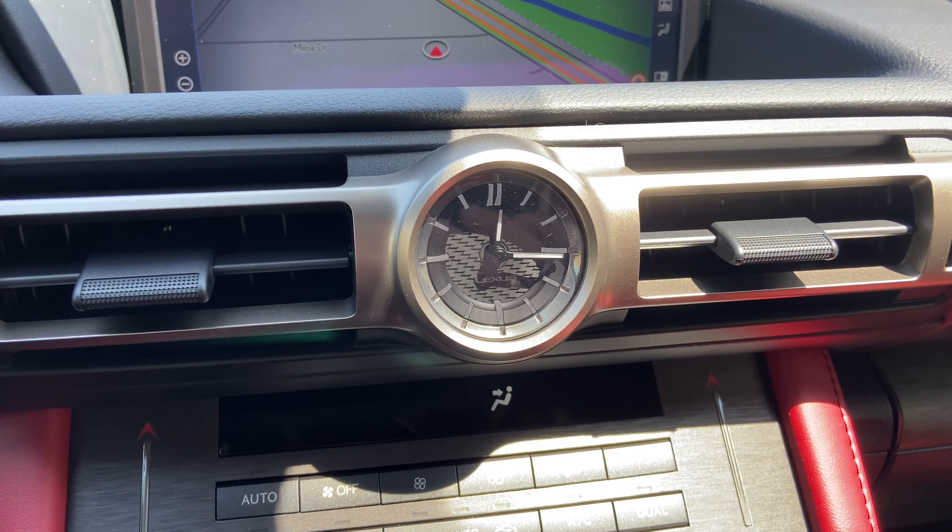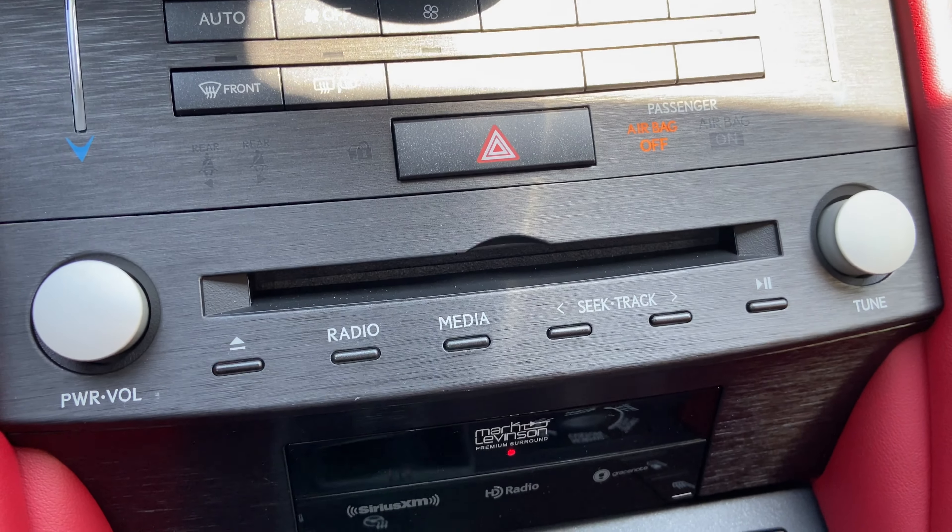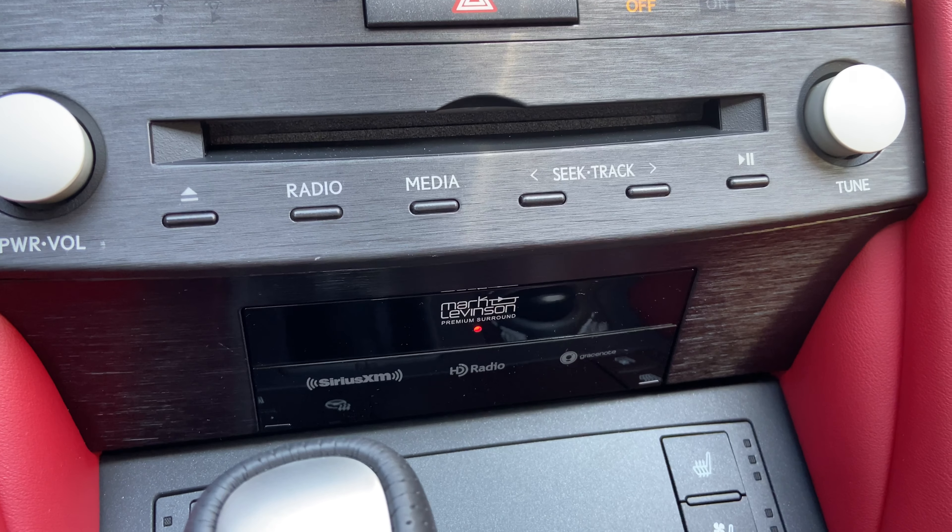Below that, we have our analog clock with AC controls, CD player, and an upgraded 17-speaker Mark Levinson audio system.